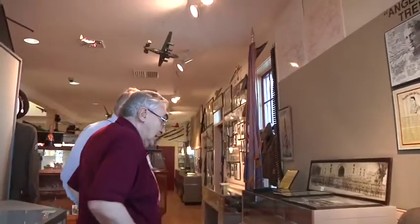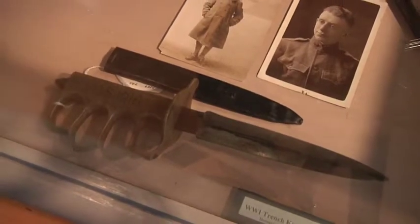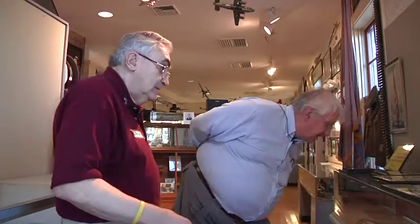Over here we have a trench kit with a rather lethal-looking weapon — brass knuckles with a dagger. That was for trench warfare. U.S. 1918. Look at that. Along with the canteen mess kit.